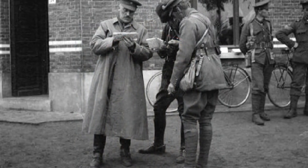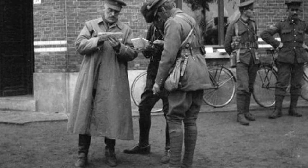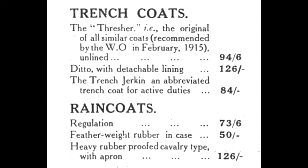In addition to this, many officers also equipped themselves with a waterproof, which would later come to be referred to as a trench coat. Burberry, Thresher and Glenny, and Aquascutum were among the most popular makers, and the price for something that was actually waterproof was always high.